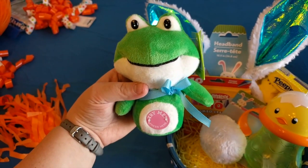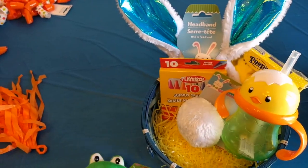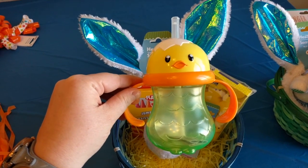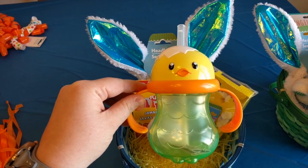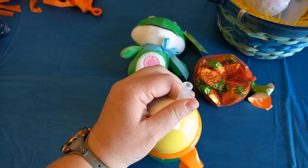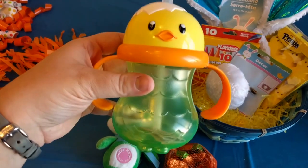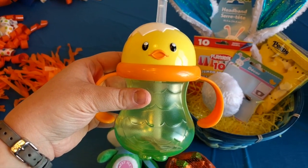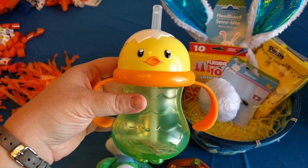Last year I got this little cup at Target for my one-year-old. He doesn't know how to drink from a straw yet, but I like this cup because the straw can't come out. This little guy was four dollars at Target and I think it will be a good learning tool for him — something that is actually practical.